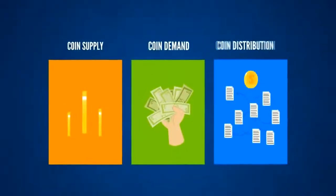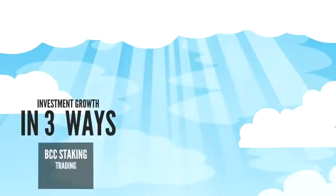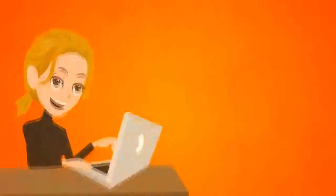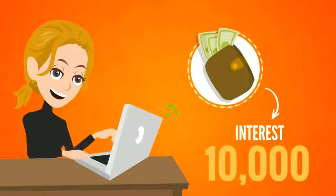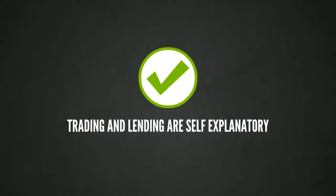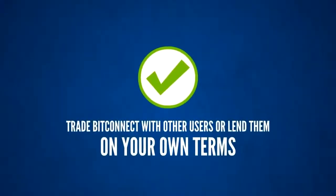All three represent investment opportunities to earn more BitConnect. BitConnect users will be able to grow their investment in three ways: BCC staking, trading and lending. By downloading a special BitConnect wallet, you can begin staking or holding BitConnect coin and watch your interest grow. The more you hold, the more you earn. Trading and lending are self-explanatory — trade BitConnect with other users or lend them on your own terms.